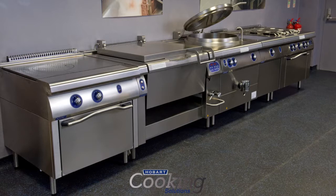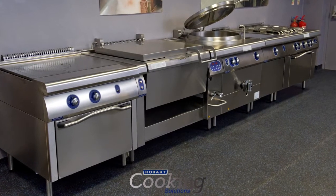Hobart Cooking Solutions — it's the chef's choice. They deliver quality at a price point which represents value to every sector of the industry.